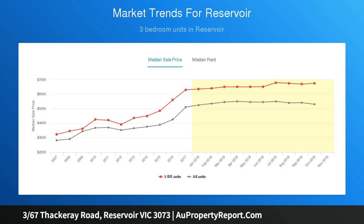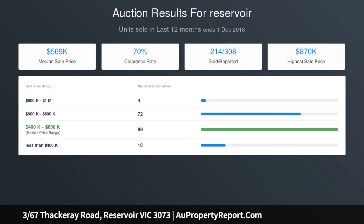The rear courtyard takes full advantage of the northerly orientation, with ideal space for outdoor entertaining and access to the double lock-up garage and extra car space at the front of the garage.